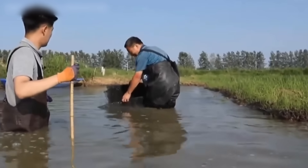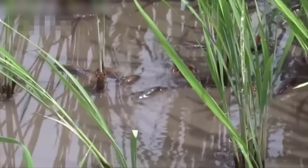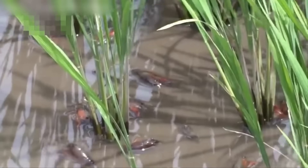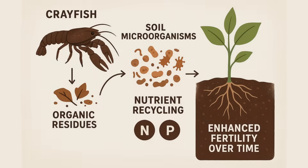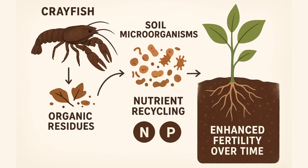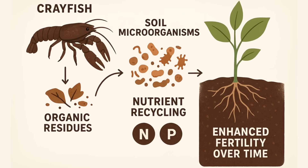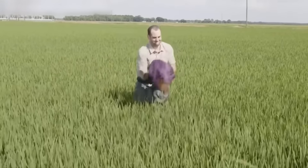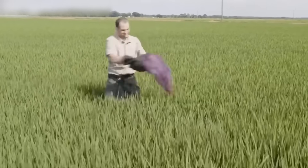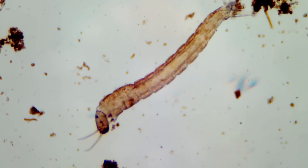Farmers grow red claw crayfish in earthen ponds on degraded or salt-affected land. They feed on leftover crops and bio-waste. When they excrete, it mixes with decaying plants and forms a nutrient-rich sludge. The organic residues left by crayfish activity support soil microorganisms that naturally recycle key nutrients like nitrogen and phosphorus, enhancing fertility over time. Farmers then scoop up the sediments when they drain the pond and spread it across fields, immediately improving soil structure by increasing microbial activity.